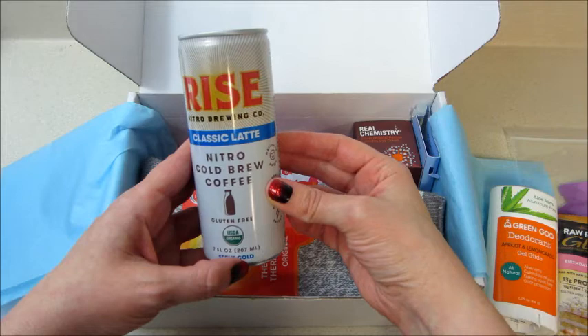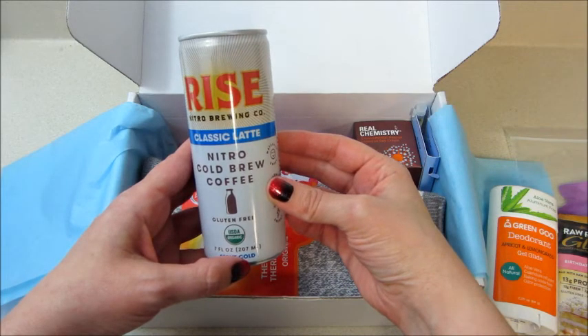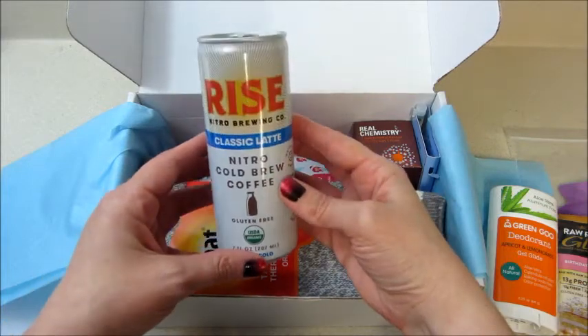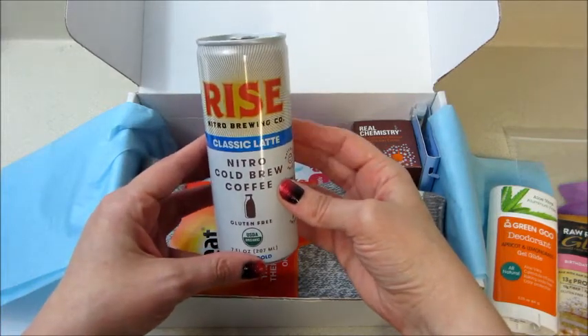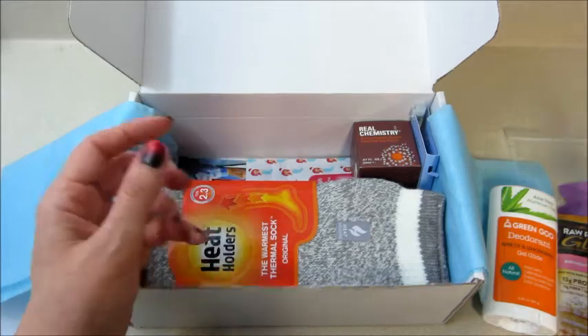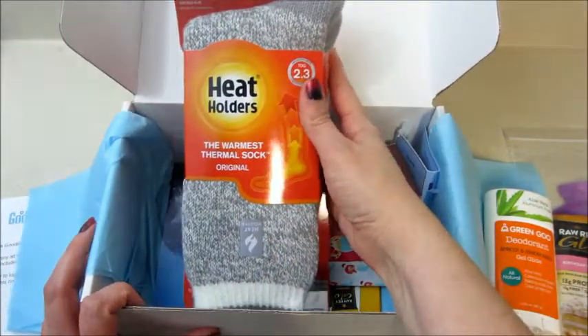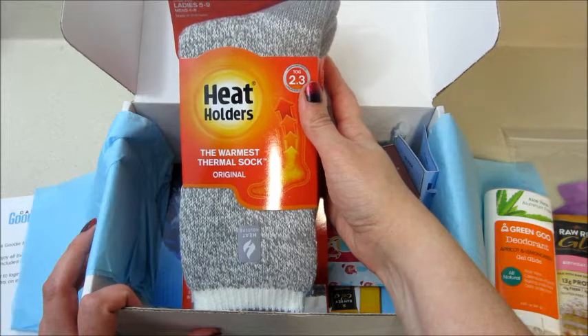I feel like there's typically a drink involved in these boxes, and this time I got Rise Nitro Brewing classic latte — it's a nitro cold brew coffee, organic and gluten free. Very excited to try that. I've only had cold brew like twice, so I'm trying to jump on that bandwagon because I know it's really popular right now.